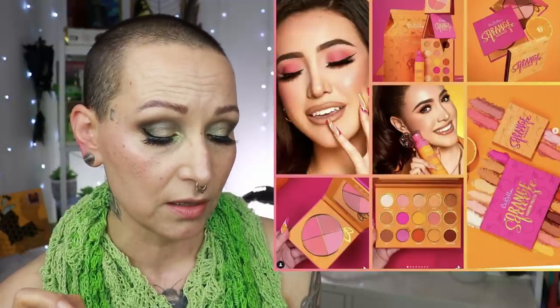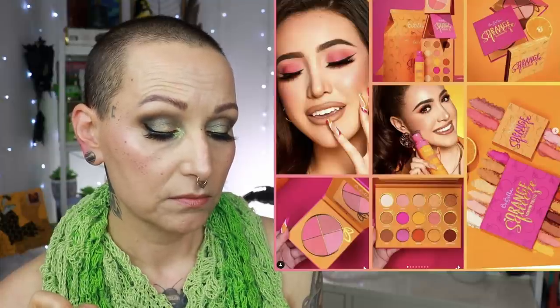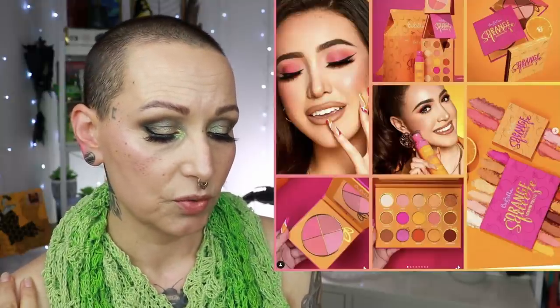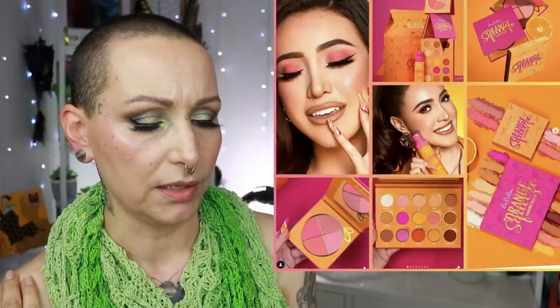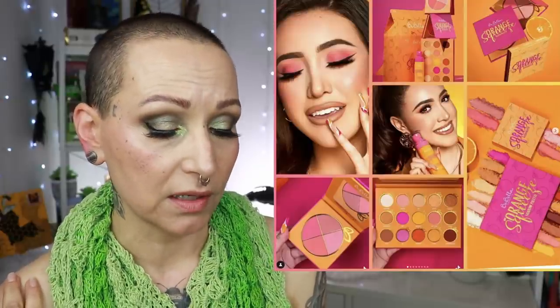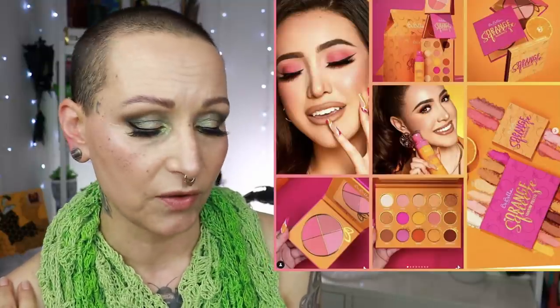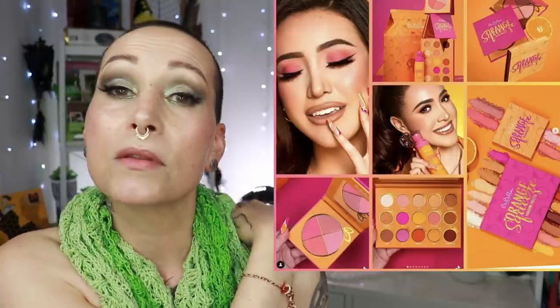This has launched and it is from Be Bella Cosmetics — it's their Orange Squeeze collection. You get a setting spray, a blush, a quad with three mattes and one shimmer, and an Orange Squeeze eyeshadow palette with 15 shades, mattes and shimmers. You can get the whole PR collection for $30 — wow! It looks very cute, fun, and summery. I like the way this is looking. Let me know your thoughts — have you gotten anything? I will link down below where you can find it.